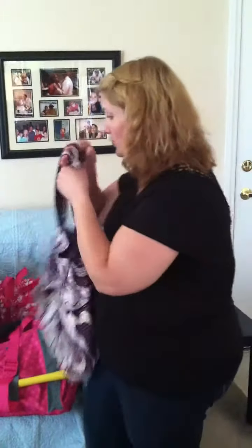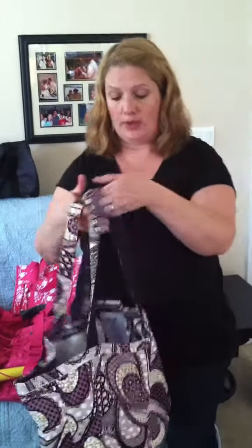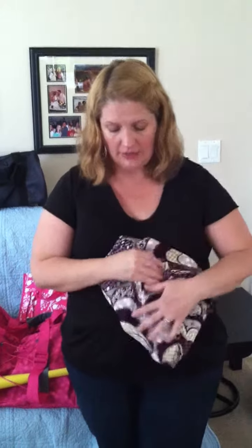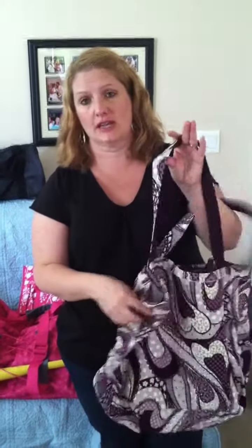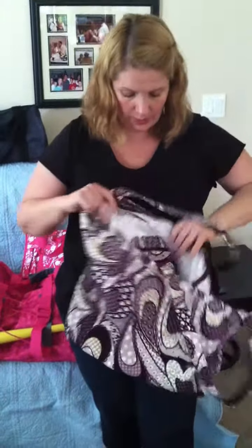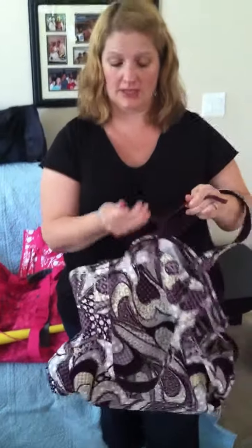The last tote I wanted to show you is called the Retro Metro tote. It's a really large floppy bag that can be folded down into nothing if you're traveling, or you can carry it around as a purse or a book bag. It's great for taking things to the library. It has shallow pockets on the outside, an inside zipper pouch, and it ties closed with two strings if you need to keep things a little more secure.